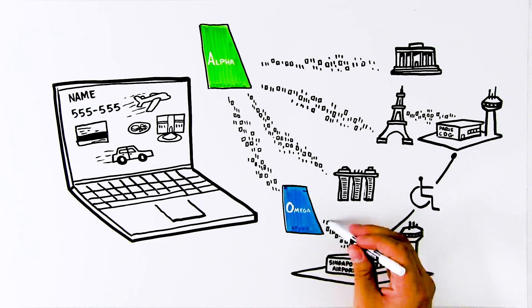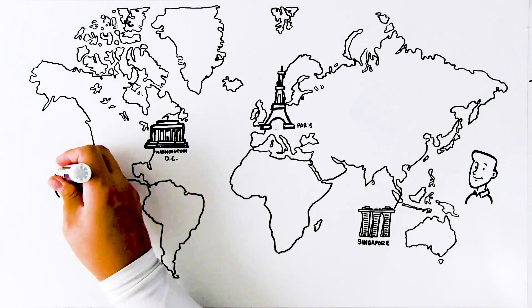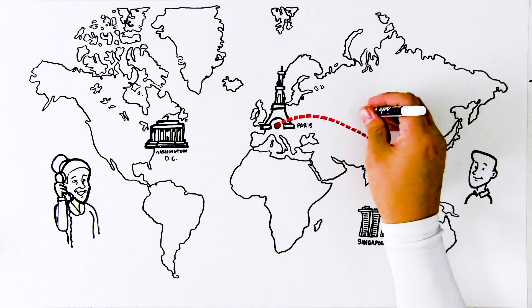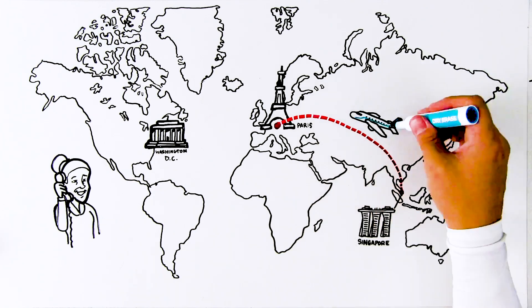And Omega Airlines must make sure Singapore Airport is aware. His return flight requires all this information in reverse. As you can see, the amount of separate data transfers involved with just one passenger journey is already extensive.